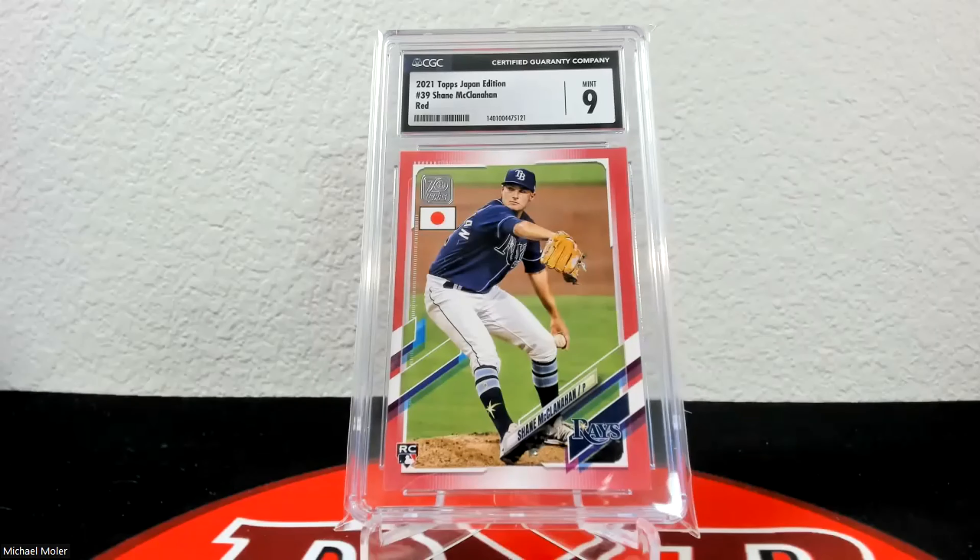Up next is the Japan edition red, and this one is very badly off center to the left. I was much more harsh on the grade than they were, so I'm actually very happy with the 9. I had it predicted way lower just because it is so badly off center. These are obviously stupidly tough at five copies — this one was 5 of 5, the only one of these I've ever seen.